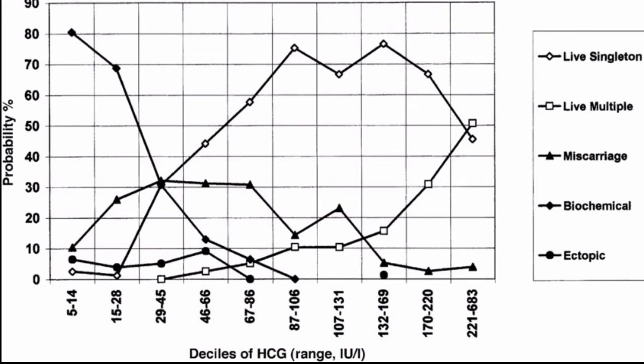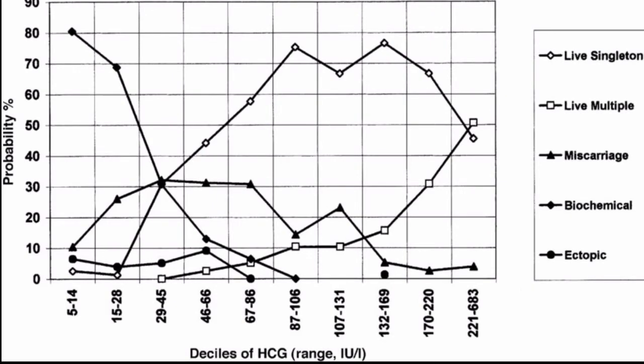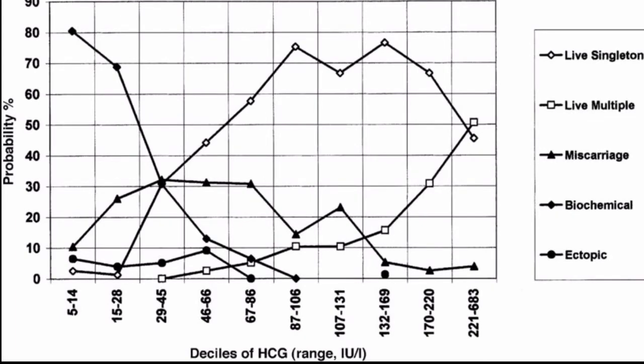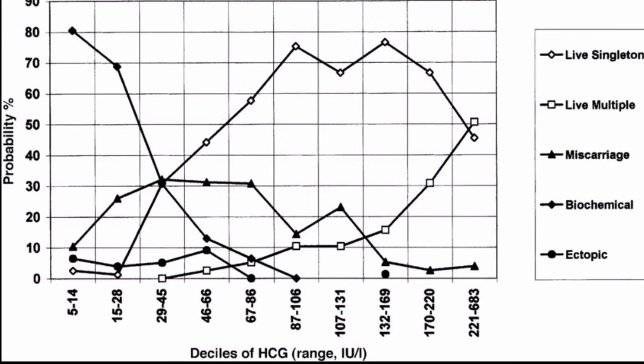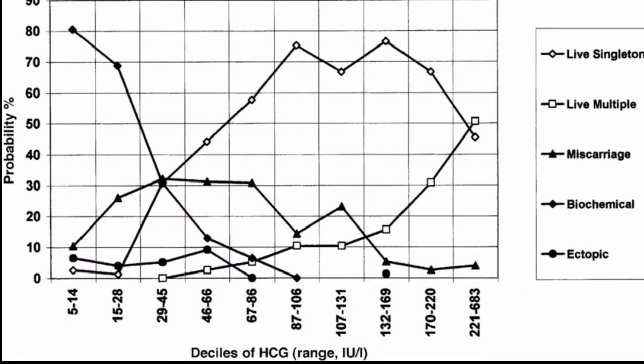HCG appears in the blood and urine of pregnant women as early as 10 days after conception. This test is also done to diagnose abnormal conditions not related to pregnancy that can raise HCG levels. Results are given in milli-international units per milliliter. Normal levels are: non-pregnant women — less than 5 mIU/mL; healthy men — less than 2 mIU/mL.